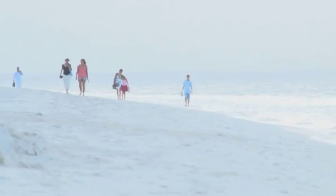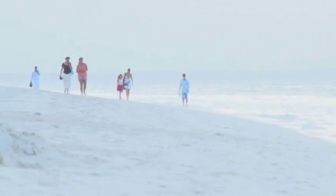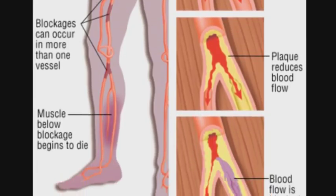Dr. Cowich says the reasons for veins rising in your legs vary — obesity, sitting or standing for long periods of time, and genetics — but the condition can be easily treated based on the severity of your veins.